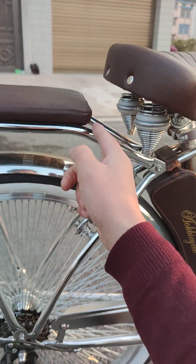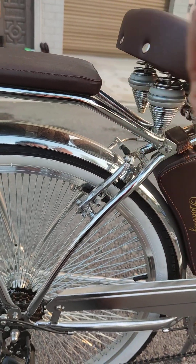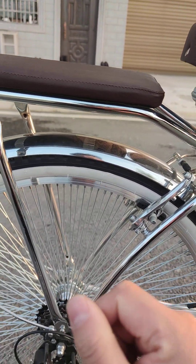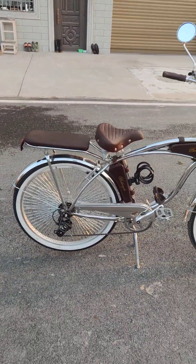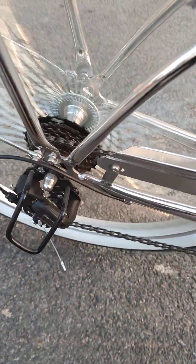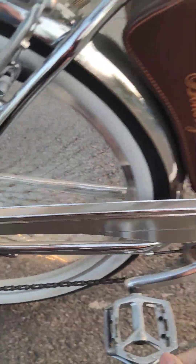The seat is built to be high quality, and the rear carrier is strong as well — you can carry up to 150 kilograms, extra strong. We are doing seven-speed Shimano on this bike, seven gears.